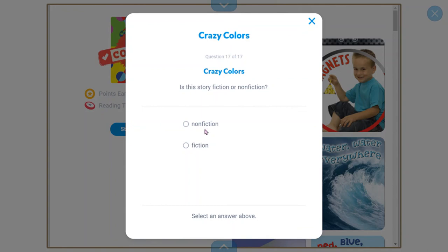Last question: is this a fiction or non-fiction book? Comment your answer below — you should know this by now. I hope you liked this video, see you next time, bye!